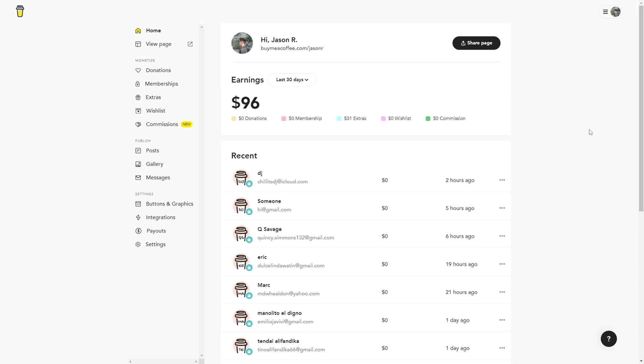Now let's dive into BuyMeACoffee.com to set up the product page. On the left-hand side of the creator dashboard, you'll see a monetization tab. Ultimately, that's the core of what this site offers — streamlined and mutually beneficial ways to monetize internet content.